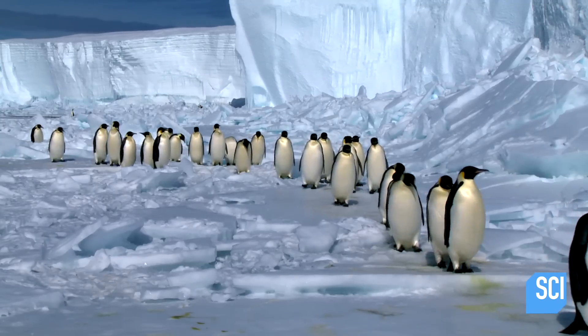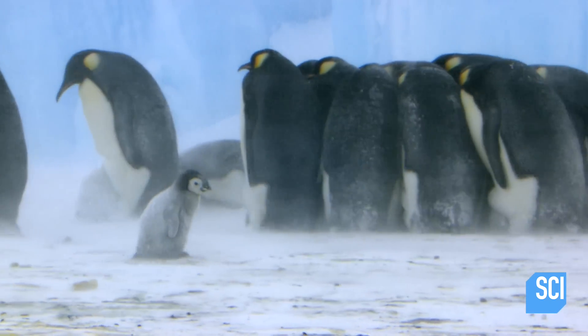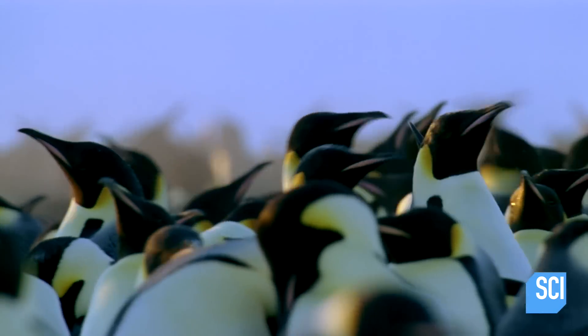They group together to keep themselves warm. Biologists studying the distribution of the stains discover they line up perfectly with several vast colonies of emperor penguins, made up of tens of thousands of individual birds.